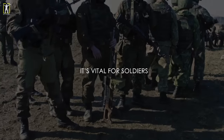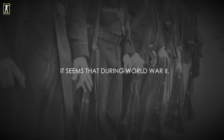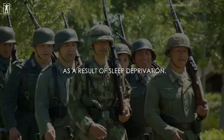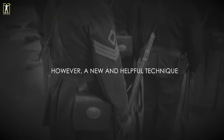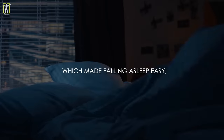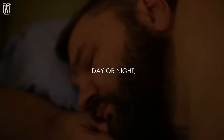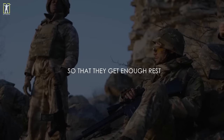It's vital for soldiers to get a good rest so that they're efficient in their tasks. During World War 2, many soldiers made crucial mistakes as a result of sleep deprivation. However, a new and helpful technique was presented to them which made falling asleep easy no matter what the environment. In less than two minutes, day or night, troops are easily falling asleep so that they get enough rest for their bodies.